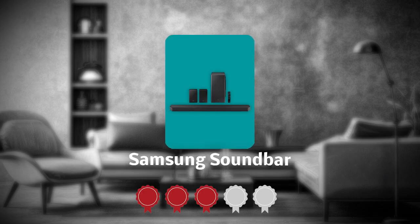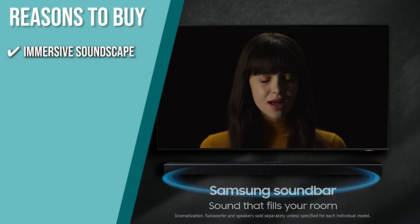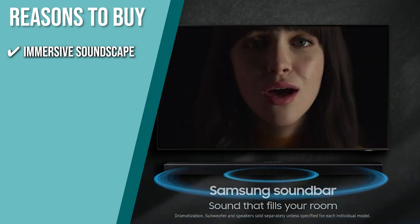Trustedshoppingguide.com has awarded the Samsung Soundbar a 4 badge rating. The team recommends this purchase based on the following. Immersive Soundscape: it has 7 channels, 1 subwoofer, and 2 up-firing channels that deliver next-generation 3D sound to every nook and cranny of the room.